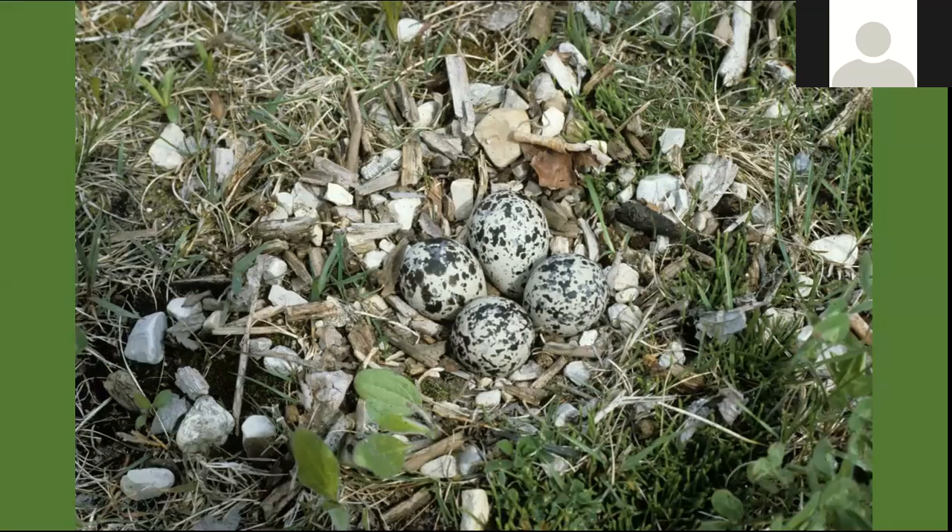The eggs are very large relative to the body size of the bird, and they tend to pack them with the point to the middle to keep them compact so the adult can incubate all four. These eggs are relatively large to body size because they hatch out precocial young — like geese, ducks, and turkeys. The day these young hatch out, they're fully feathered and able to run around. They're not like songbirds hatched out prematurely and needing to be reared in the nest before they fledge.